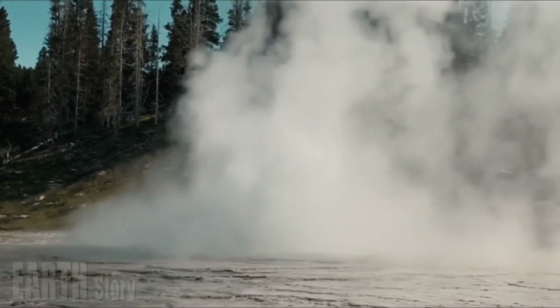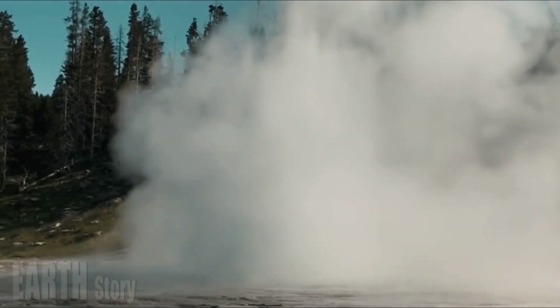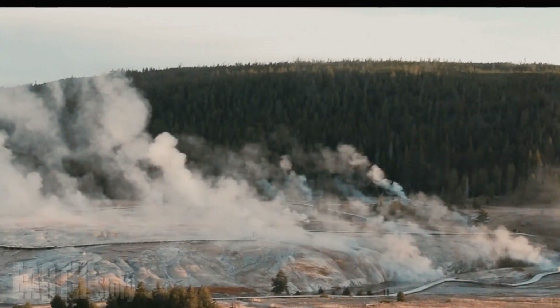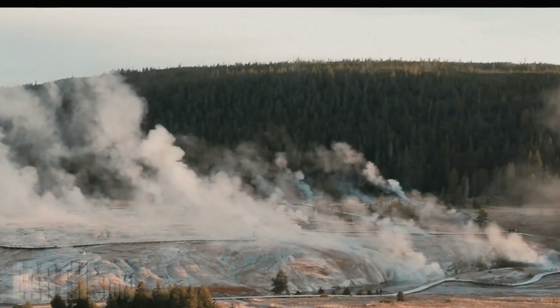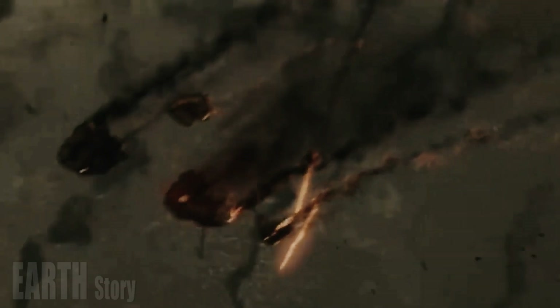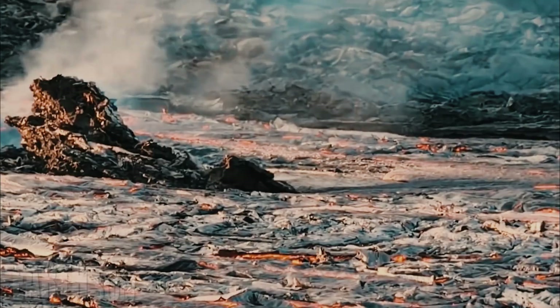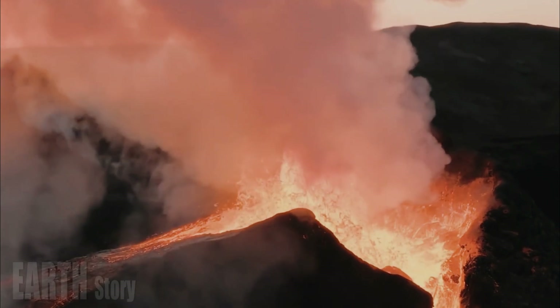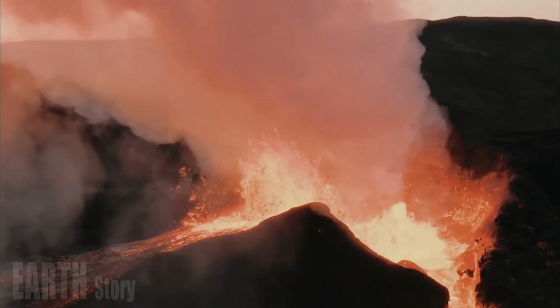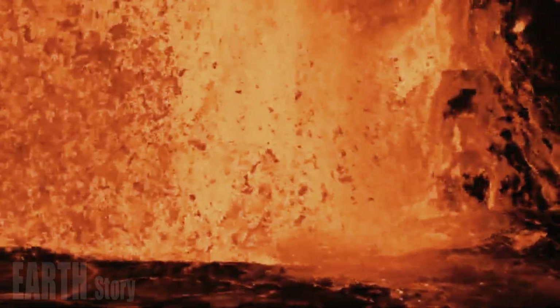The scientists were surprised to see something physical happening at such depths. Brandon Schmant, a professor of Earth, Environmental and Planetary Sciences at Rice University and one of the study's authors, said: "The stability of a hazardous volcanic system is strongly influenced by the depth of its uppermost magma reservoir. We've known for decades that there is magma beneath Yellowstone, but the exact depth and structure of its upper boundary have been a big question."